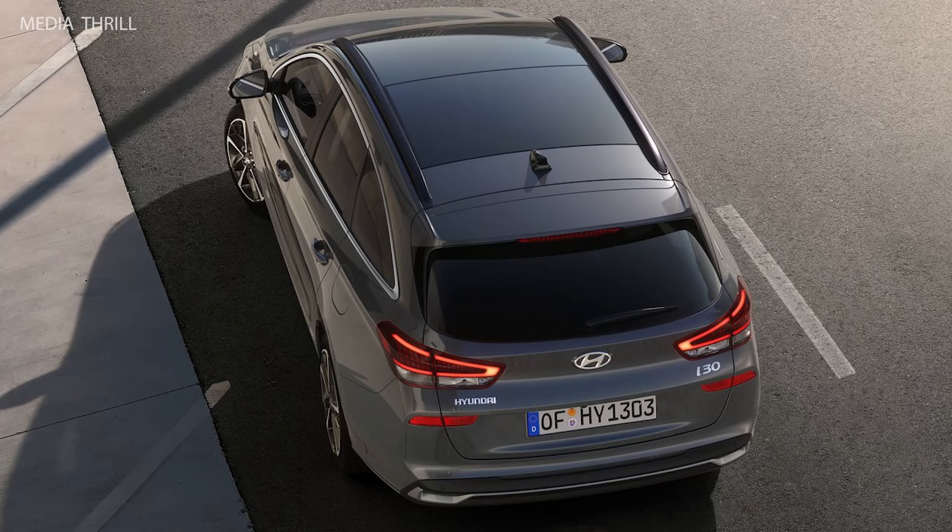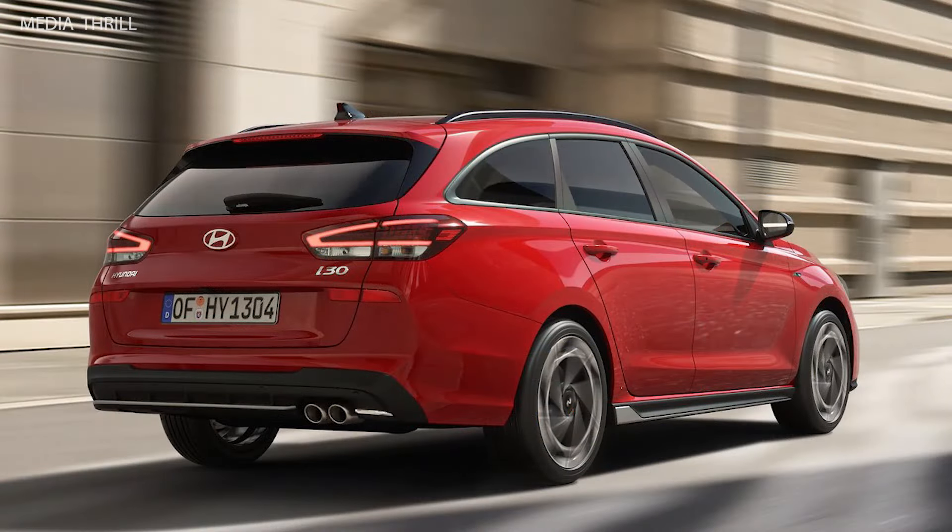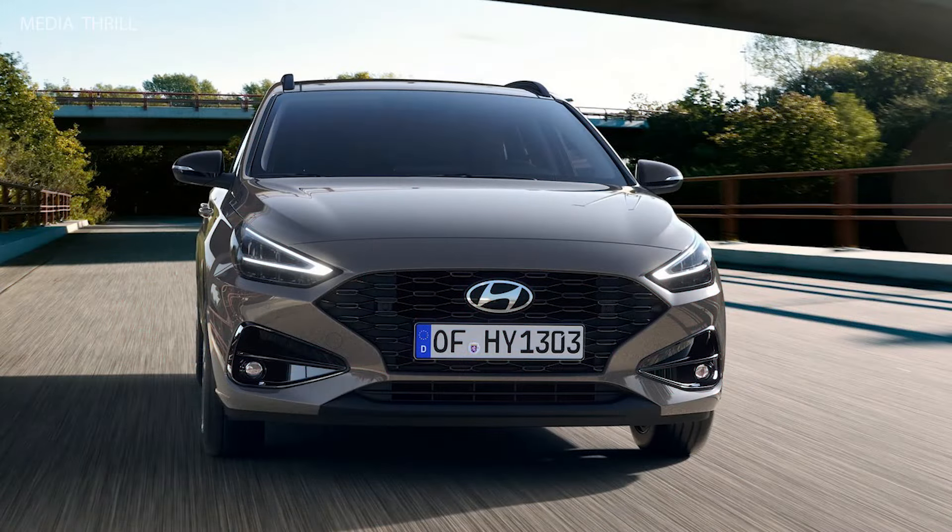Cargo Space: the i30 Wagon typically offers a larger cargo area compared to the hatchback variant, thanks to its elongated body design and extended roofline.